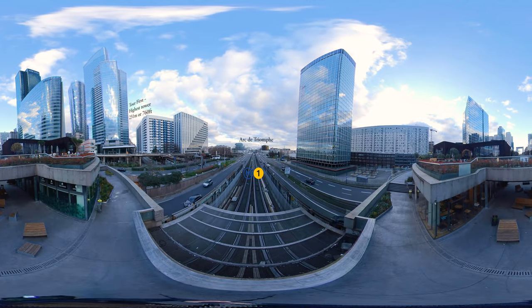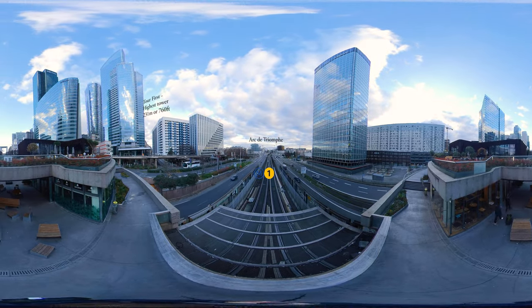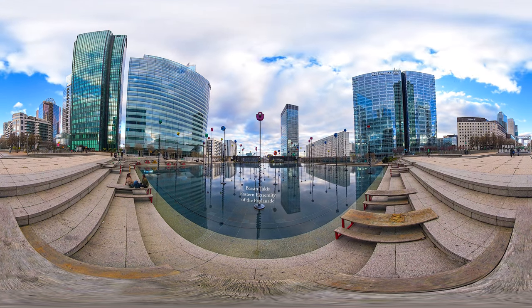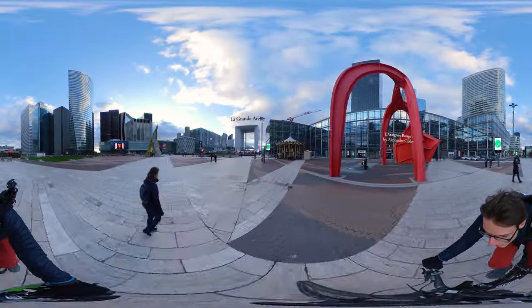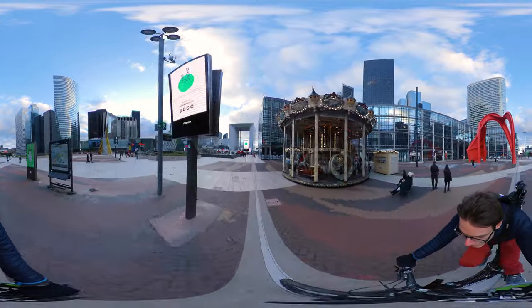Welcome to Paris La Défense. The underground traffic is massive here. We are now at one extremity and we'll be heading towards the arch. With almost 60 odd pieces, such as this red spider on our right, La Défense is not only a business district.